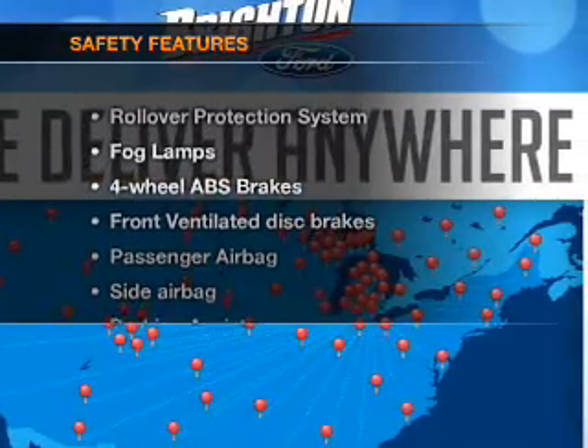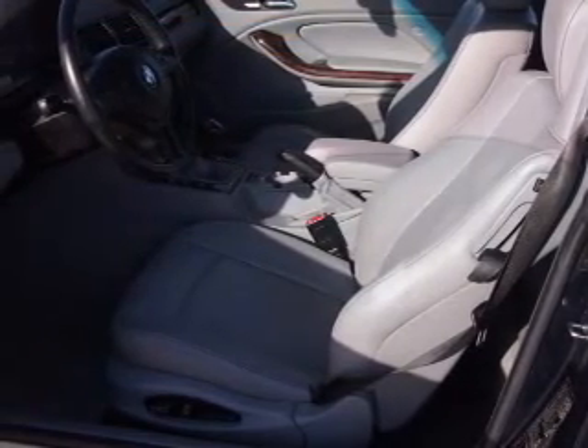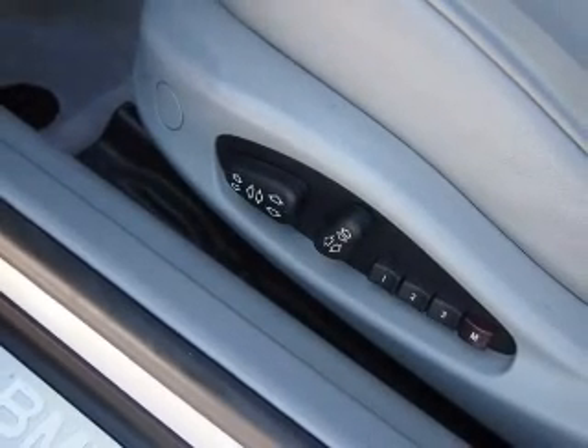If safety is a high priority, rest assured knowing these top safety components are included: front ventilated disc brakes, passenger airbag, side airbag, traction control, stability control, daytime running lights, and independent suspension.